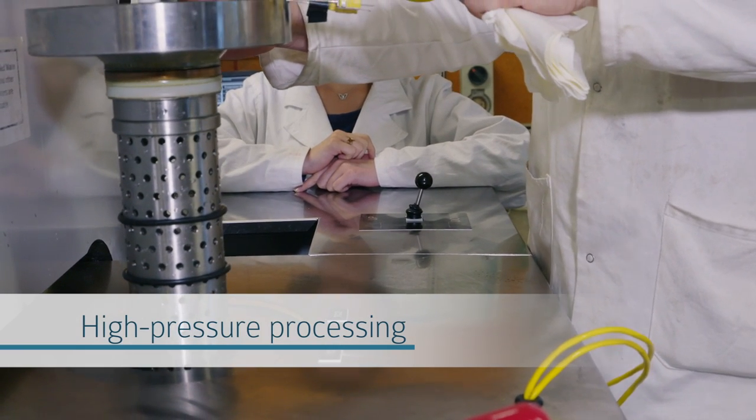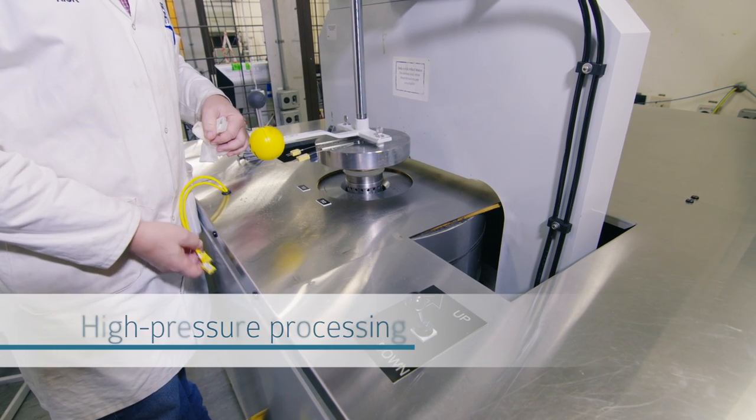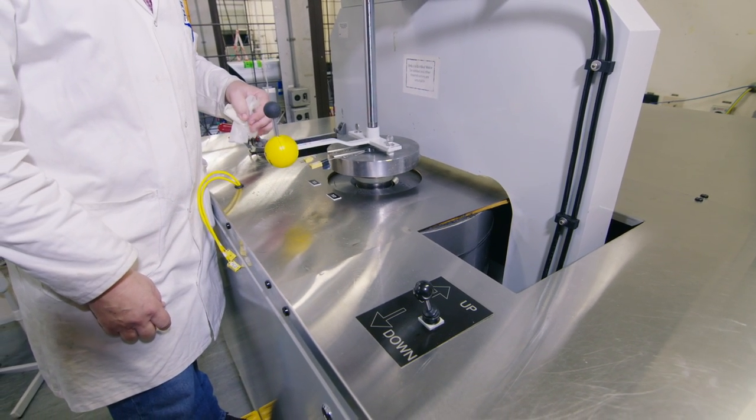In high-pressure processing, extreme high pressure is applied and that causes rupturing to the cellular wall of the microorganism. The FUBOL works alongside research institutes such as the University of Auckland to scale up and commercialize the research done in high-pressure processing.